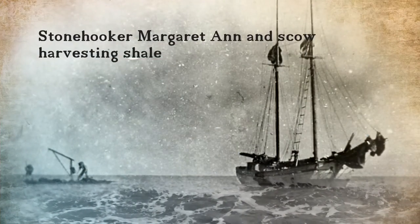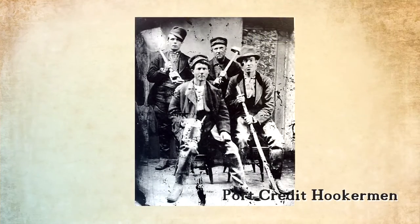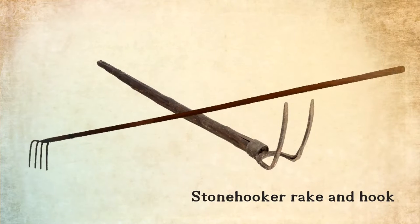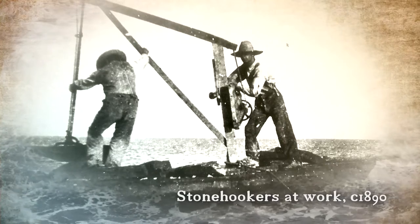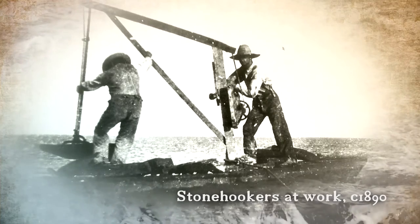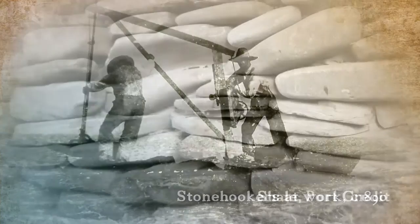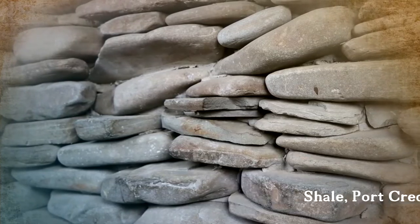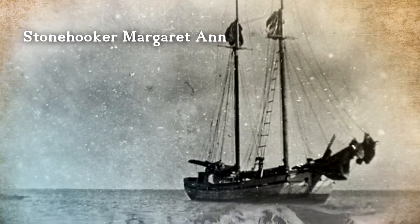The harvesting, loading and moving of the Dundas shale was the hardest part. The stone hooker would anchor close to shore, usually in anywhere from 6 to 12 feet of water, and the sailors would pry the slabs of shale from the lake bottom either by hand or by using long rakes called hooks, or sometimes shovels. The shale would be loaded into a small skiff, yawl boat or a scow. The small skiffs or yawl boats were often equipped with hoists and A-frames to assist in lifting the stone. The loaded skiff would then be pulled or rowed to the waiting schooner, where the shale would be loaded onto the deck and down into the hold.